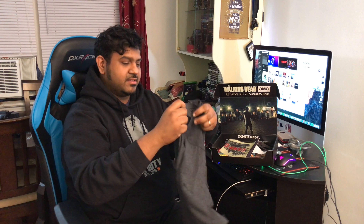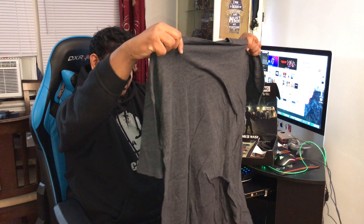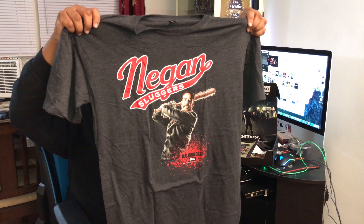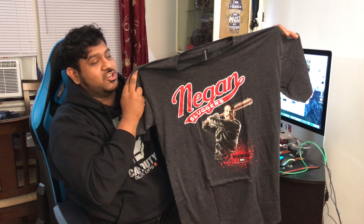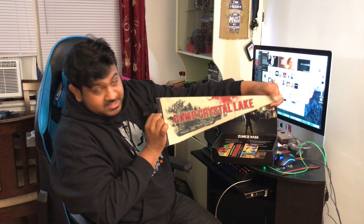This is a crate that you do not want to miss this month. Wow! The Negan Slugger — that is a very cool shirt. And what we've got here: Camp Crystal Lake. This is a scary place to be.